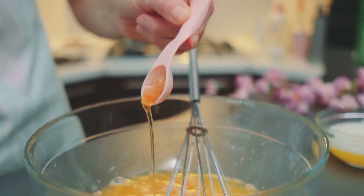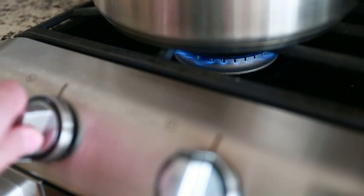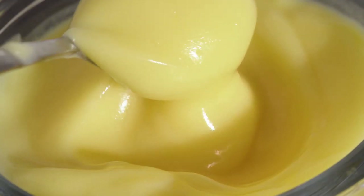The magic happens when we combine these two — a marriage of flavors that's nothing short of divine. In the heat of a gentle simmer, our mixture transforms into a silky custard, the aroma of orange wafting through the air.